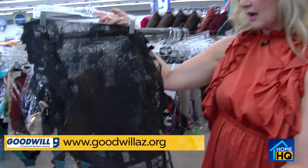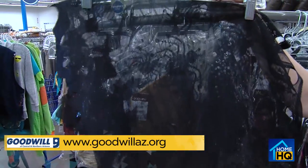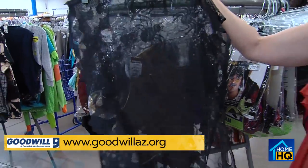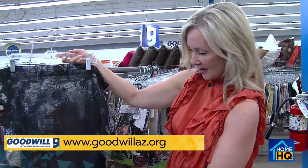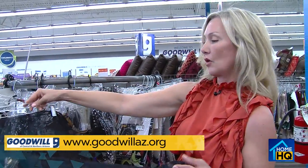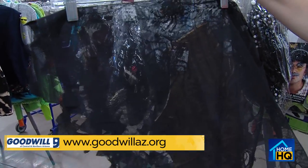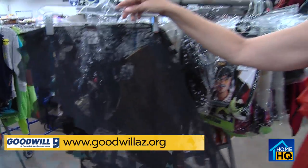If you look, you can find some really cool one-off items like this Halloween runner — it's got spiders on it and kind of a filigree edge with little eyelets. This thing is only $3 and it's so cute. It would look great across the dining room table if you're having a Halloween party or just in the mood to have your home decorated for the holidays.